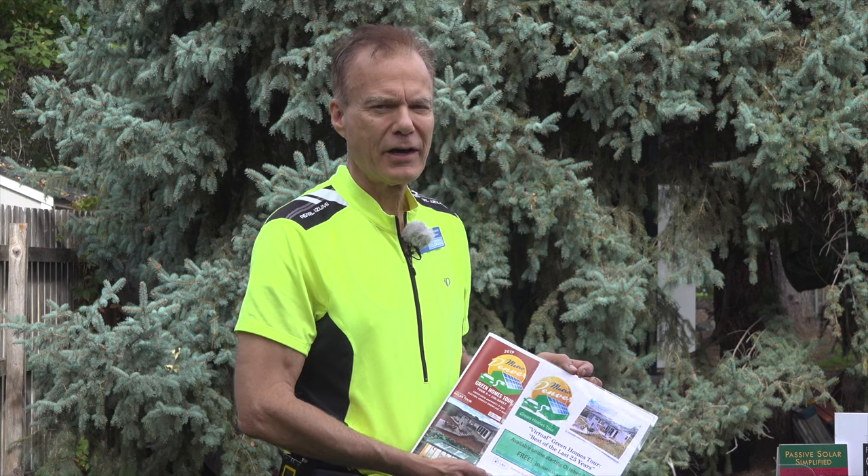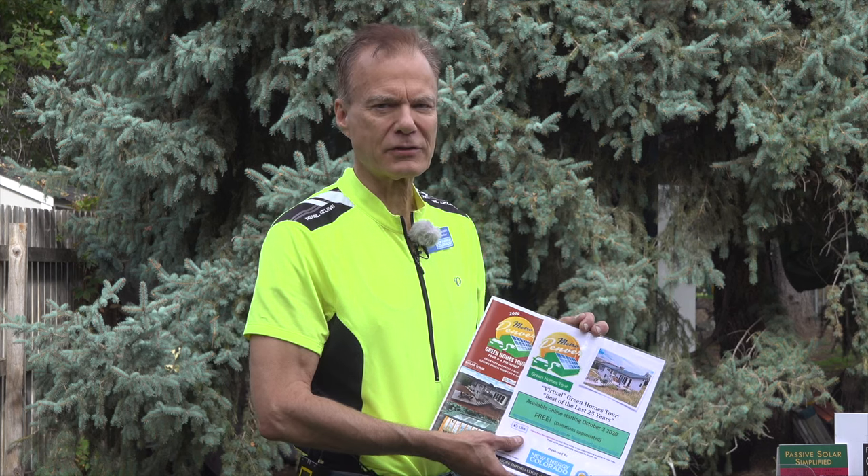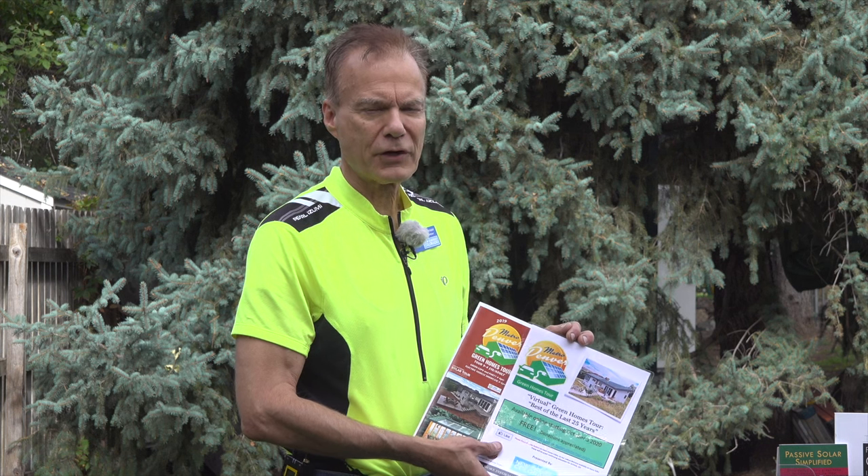I'm John Avenson, a retired Bell Labs engineer, and we're going to talk today about what you can do to retrofit your existing house and make it more energy efficient. We're going to work from free to very expensive things — free things you can do to your house.